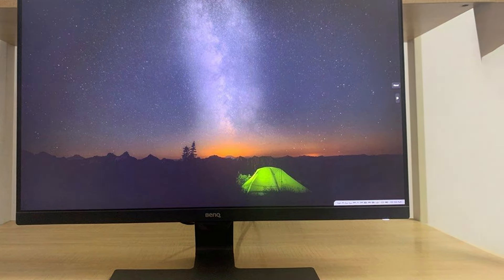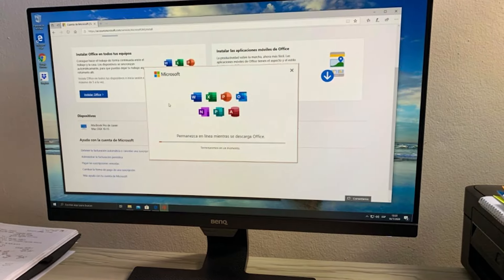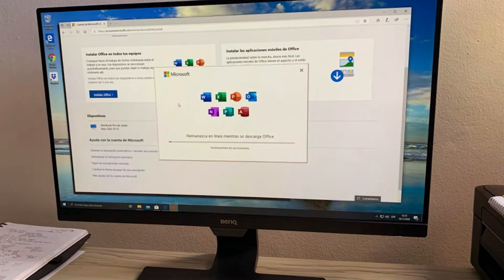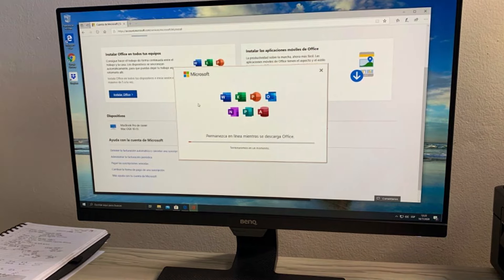Its minimalist design is both elegant and practical, with a slim bezel that makes it an excellent choice for a seamless multi-monitor setup. Durability meets design as this monitor is built to last, featuring sturdy construction without compromising on aesthetics.